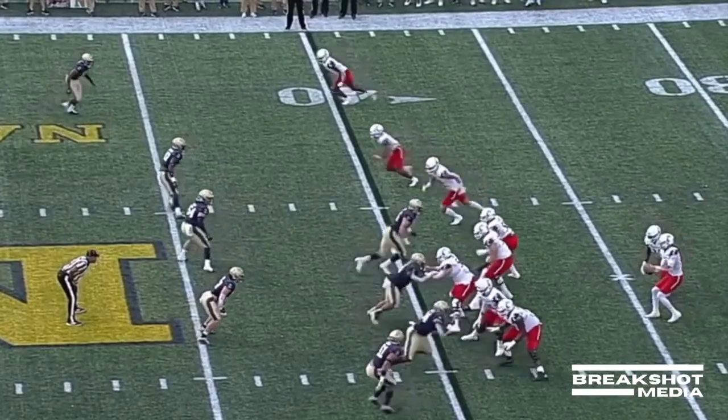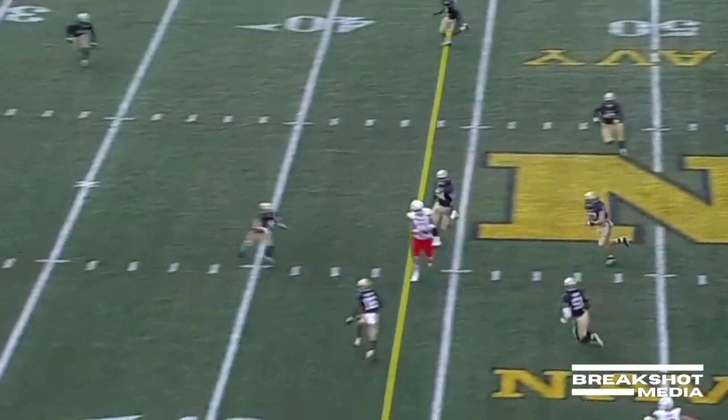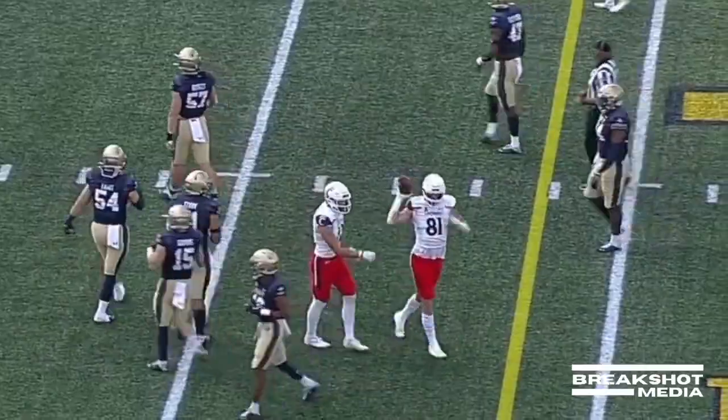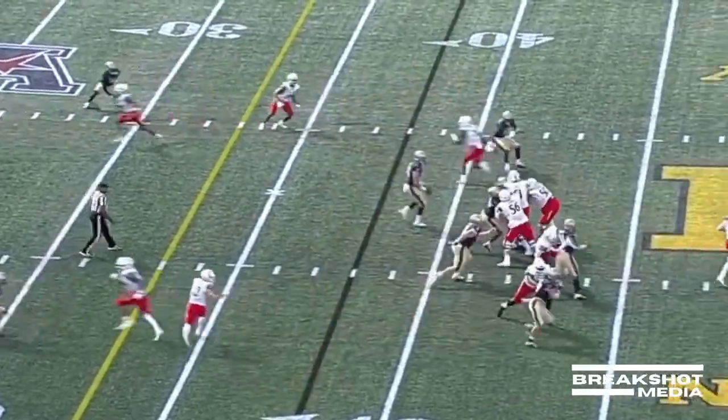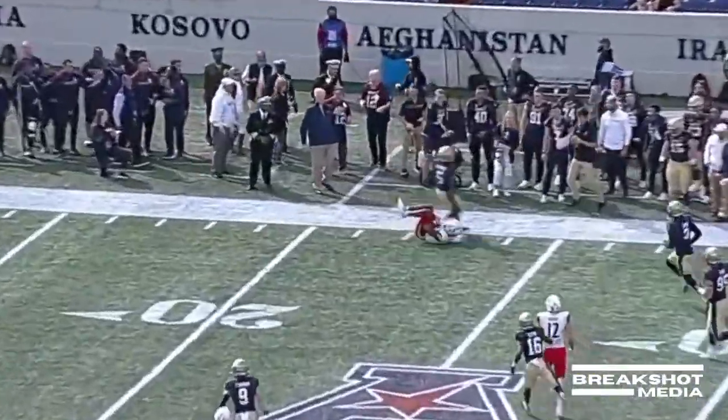Second and 16 for Desmond Ritter in the Cincinnati offense. Ritter's got plenty of time across the middle — nice delivery to the tight end Wiley, who gets upended but held on to the ball. Hasn't converted to third down yet. Navy brings some pressure. Ritter on the move, is going to throw — and it's complete.